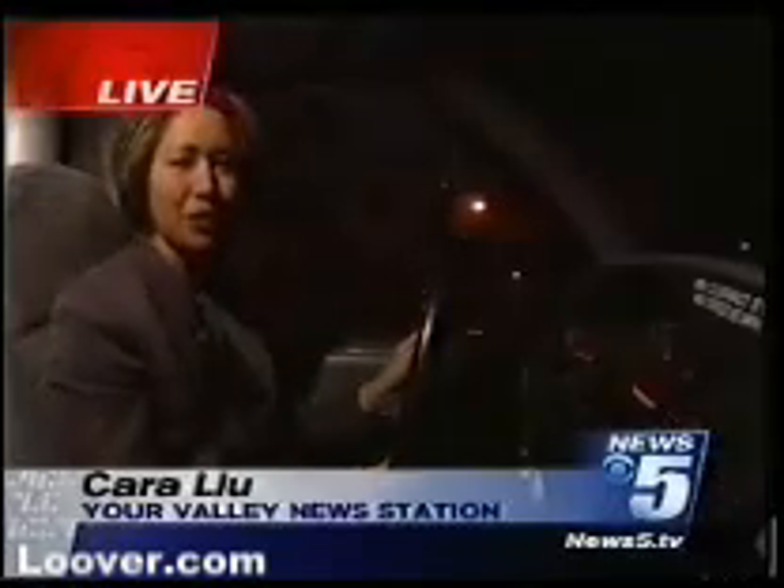If you're interested, this product will run you about $20 plus $9 shipping. Live in Phoenix, Cara Liu, News 5.